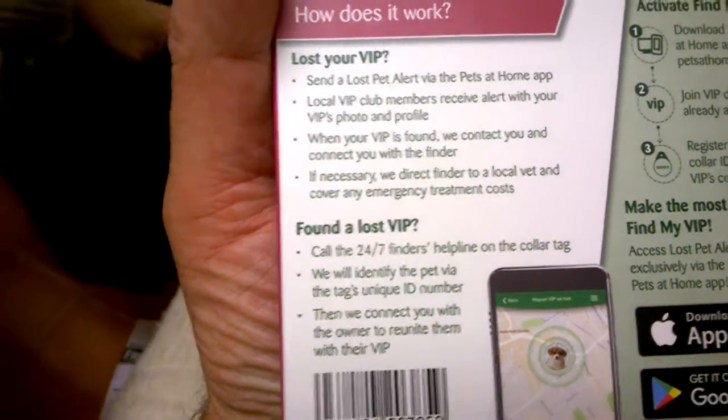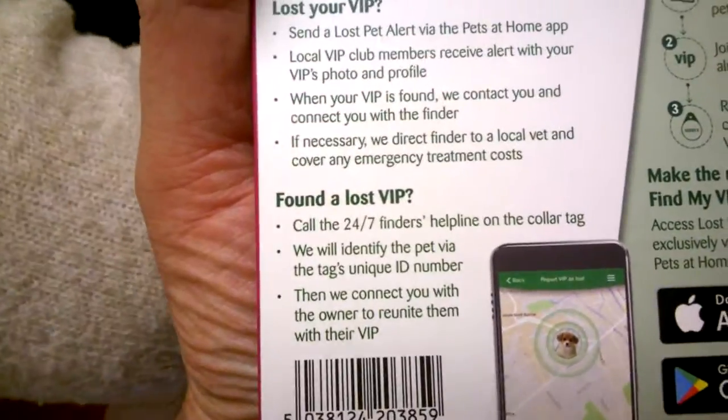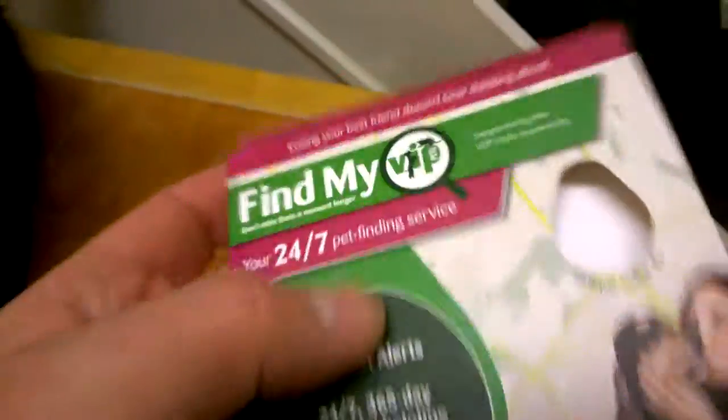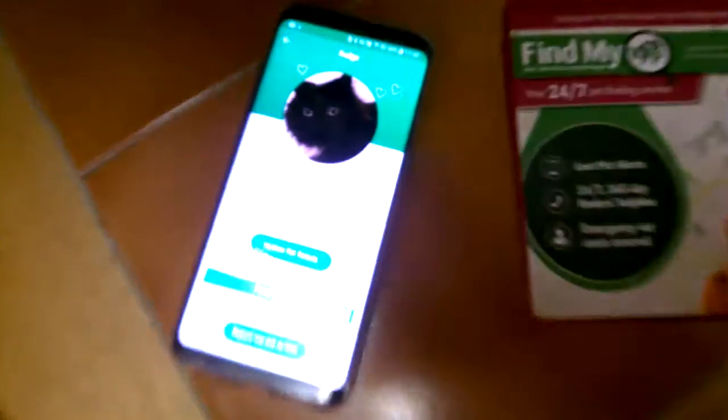Local VIP club members receive an alert with your VIP photo and profile. If your pet is found, they'll connect you with the finder. That's another good thing — they've got the photo of the cat as well. So someone might say, 'Oh yeah, I've seen him wandering around near the cows at the top chasing rabbits.'